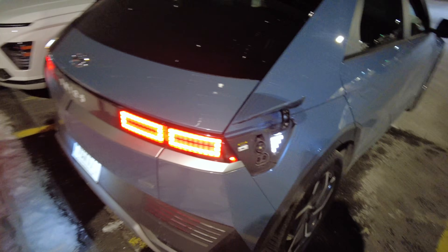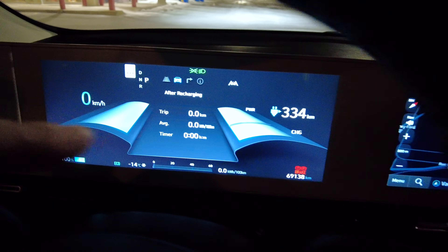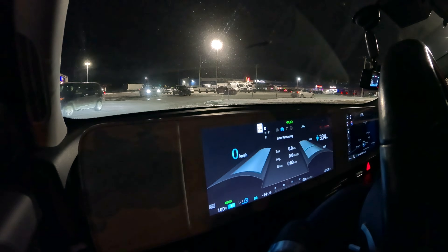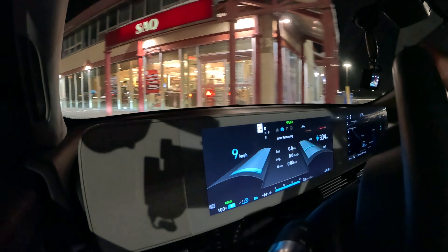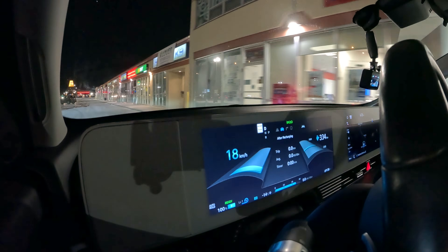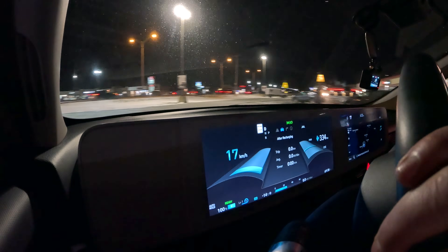I'm absolutely freezing out here. Let's close the charge port and start the test — there's a Kona and an F-150 Lightning charging up as well. So just to recap: 100% state of charge, eco mode, all trips reset. We'll switch on the GoPros and get out of here. We're sitting at 100% state of charge in a very busy parking lot. We have a quick run to the highway — one traffic light — and then it's a straight shot onto the highway.